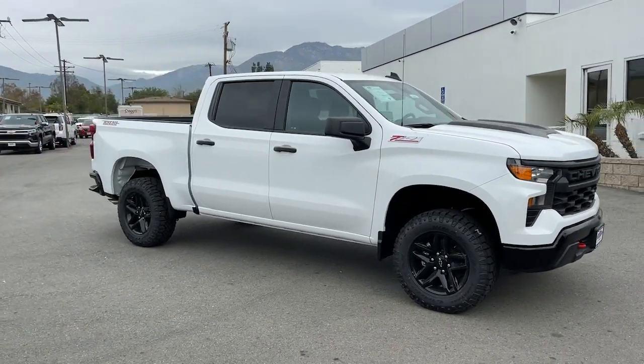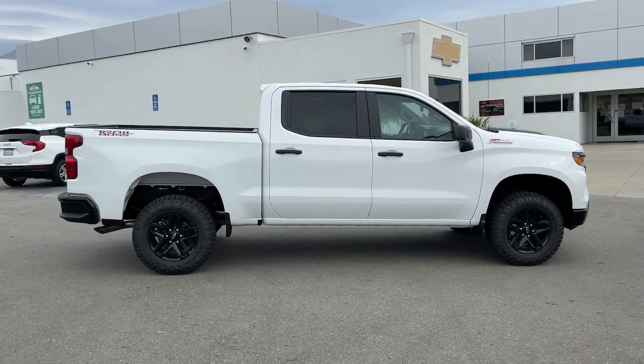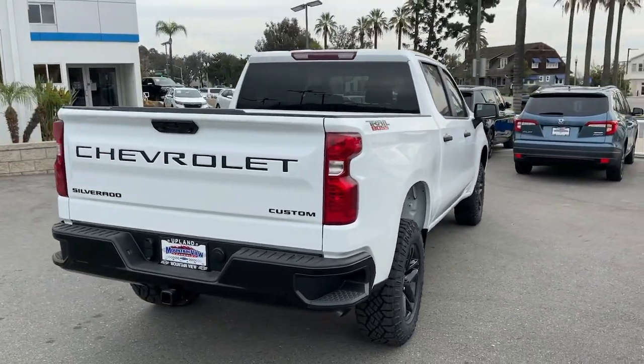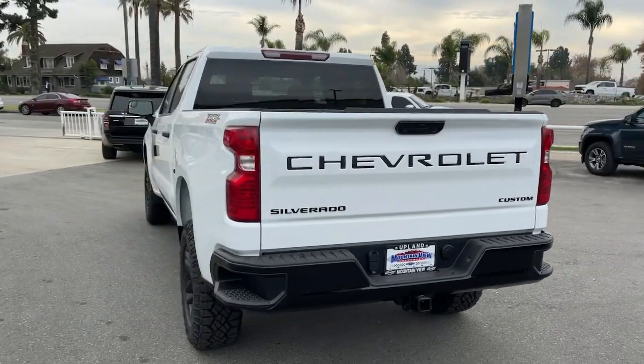You will love the features of this 2023 Chevrolet Silverado 1500. The Chevrolet Silverado 1500 — the full-size pickup that's strong, quiet, and dependable, with the latest technology to keep you connected while you get the job done.